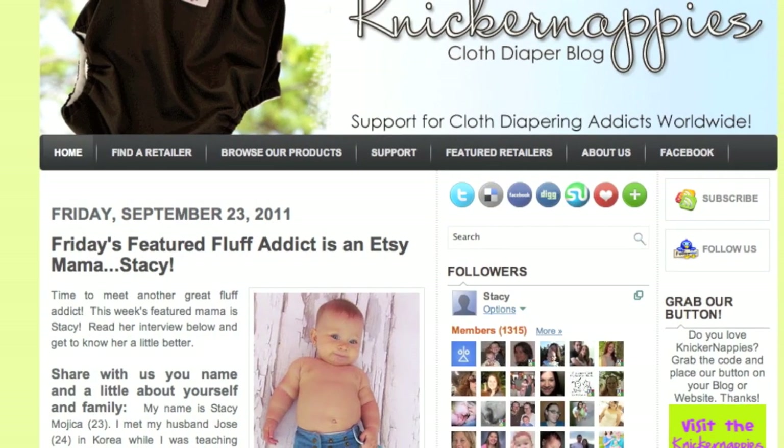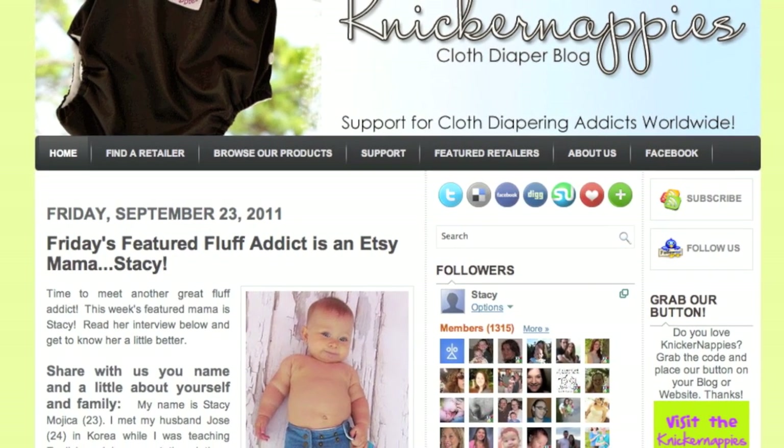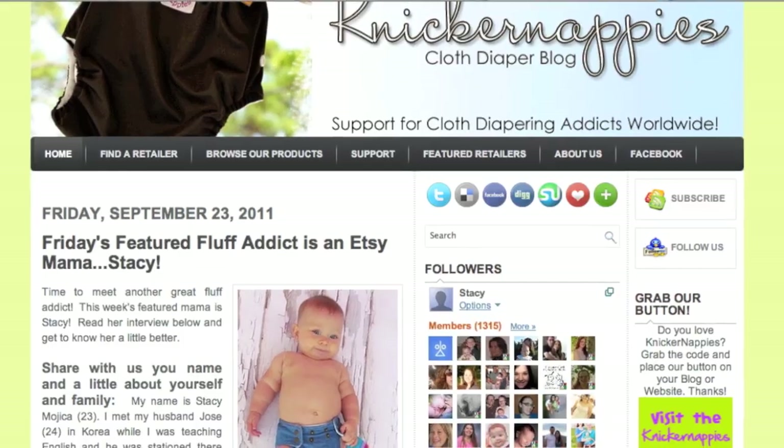If you want to read more about my story behind how and why I started using cloth diapers and sewing cloth diapers, you can check it out on the Nickernappies blog — Featured Fluff Addict. And I definitely encourage you guys to apply for the Featured Fluff Addict, because anyone who's into cloth diapers can. It's really fun to reflect, answer some questions, and get to see yourself featured on the blog.